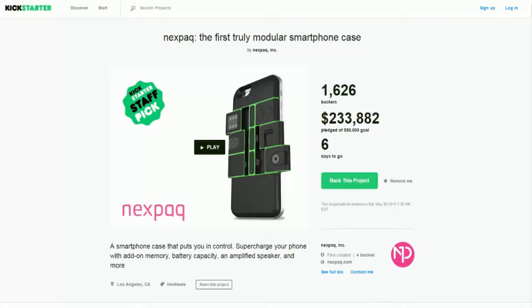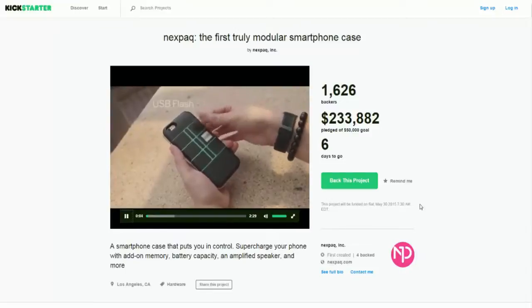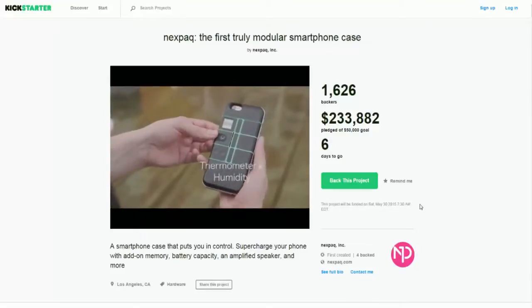This is basically a modular phone case that allows you to add on memory, more battery capacity, amplified speakers, and more — just on the case, without having to go into the phone and change anything inside of it. It's actually really cool for iPhones or Apple devices because you really can't open them and add storage, so it kind of helps with that. Here's a little video showing you guys how it works — SD card readers, hotkeys, there's a lot of cool stuff you can add.